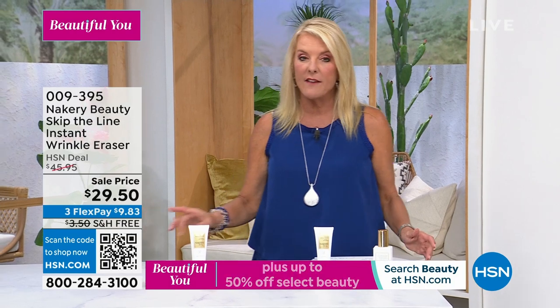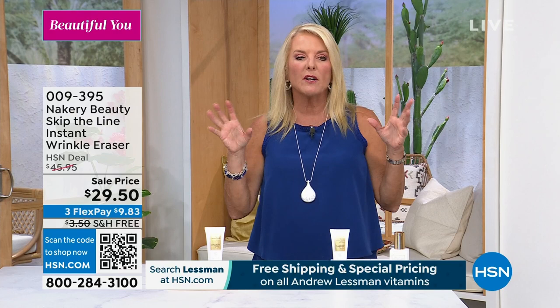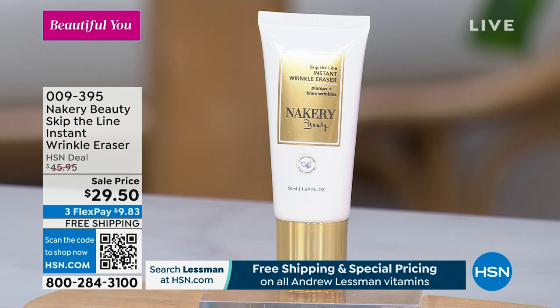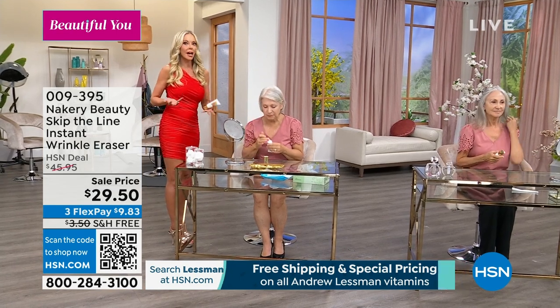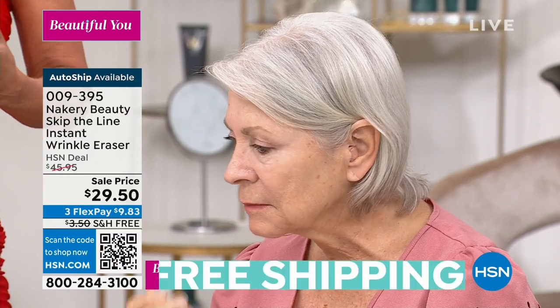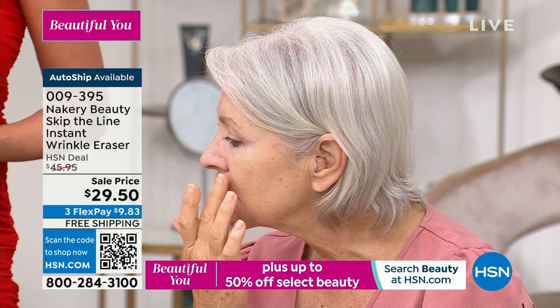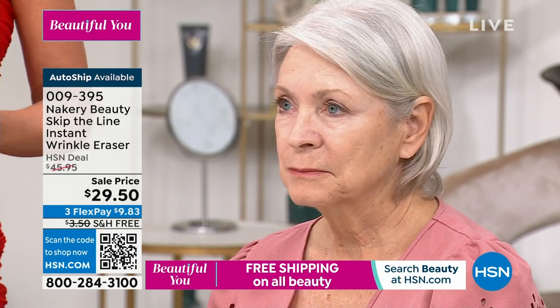Why did you decide to create this, Liz? There is a lot of instant wrinkle stuff out there — what makes yours different? It was on the Today Show because it's clean beauty. Those other ones on the market, those infomercials — they're glue. They're not good for your skin; you have to wash them off within three hours, you can't move your face, they leave a white cast, and they aren't a skincare treatment. This is a skincare treatment that's clean beauty — the longer you leave it on, the better your skin will look, and you'll still get cumulative benefits even after you run out.